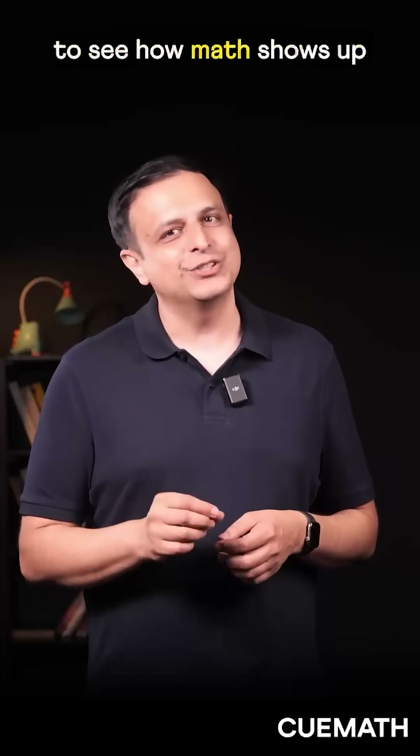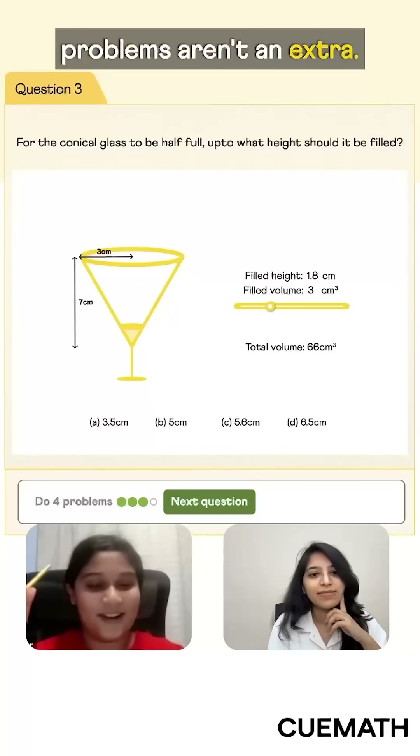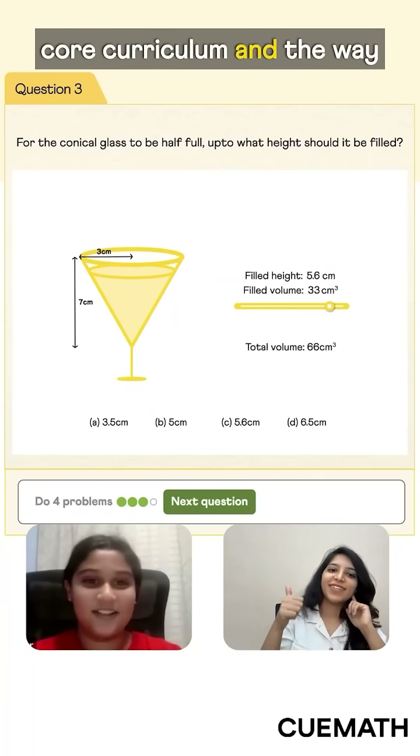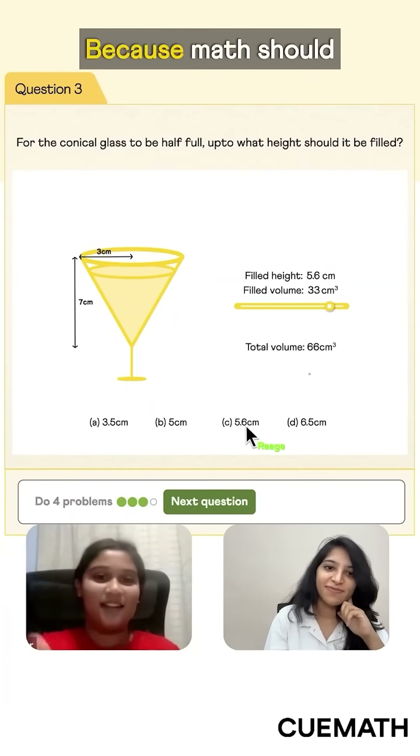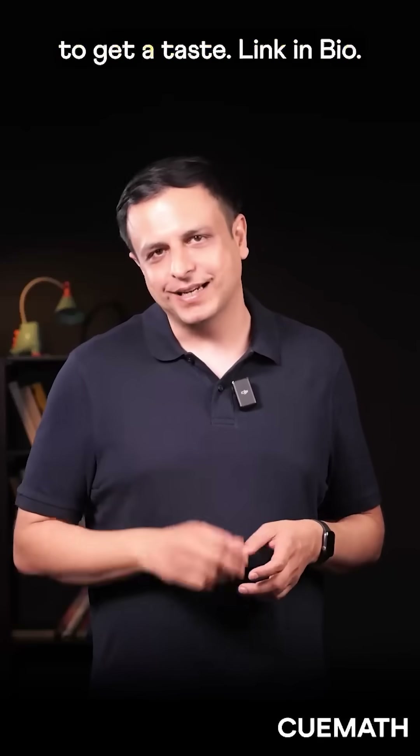Want your child to see how math shows up in everyday life? At QMath, real-world problems aren't an extra — they're at the heart of our core curriculum and the way our tutors teach math. Because math should make sense at the dinner table too. Book a trial class to get a taste. Link in bio.